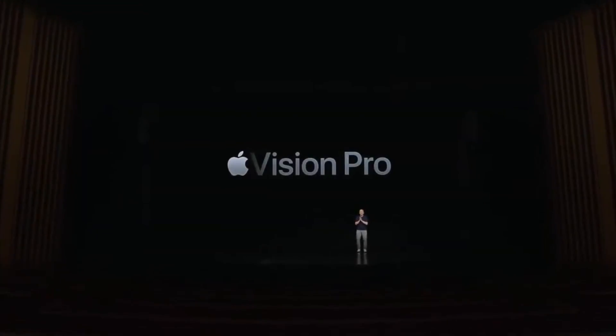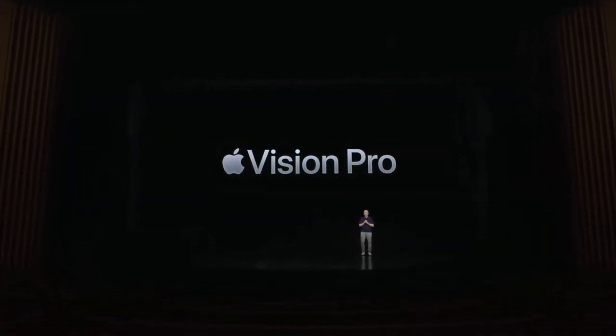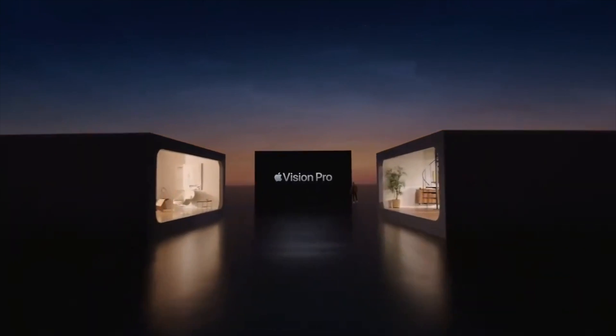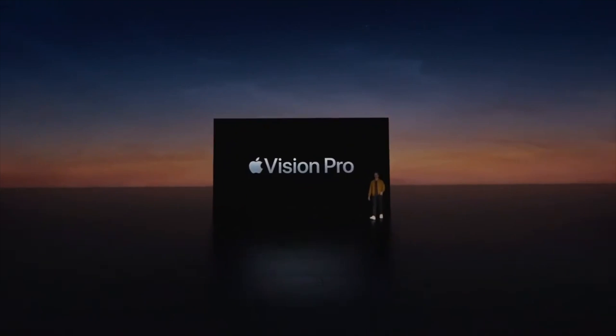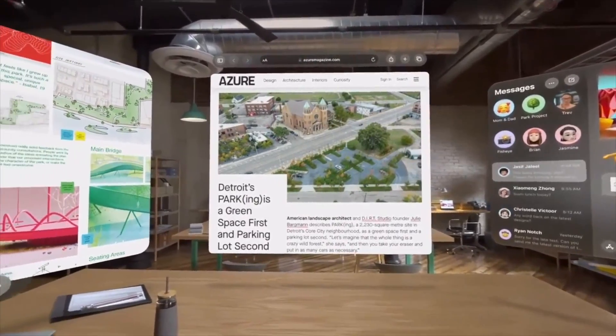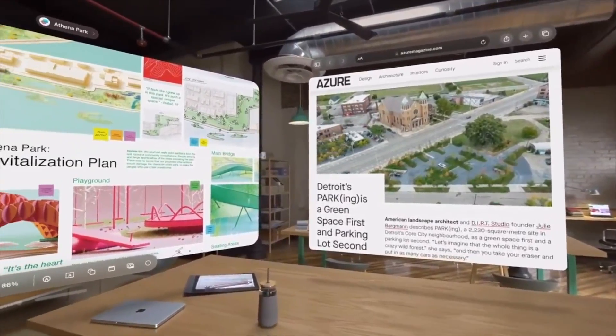Here's everything that you need to know about Apple's brand new virtual reality headset called Vision Pro. The headset was unveiled at Apple's WWDC presentation and it is very promising to be the next big thing in AR and VR. Listed at a starting price of $3,499, it's definitely one of Apple's more expensive products, but its extensive list of features may make it worth the price tag.